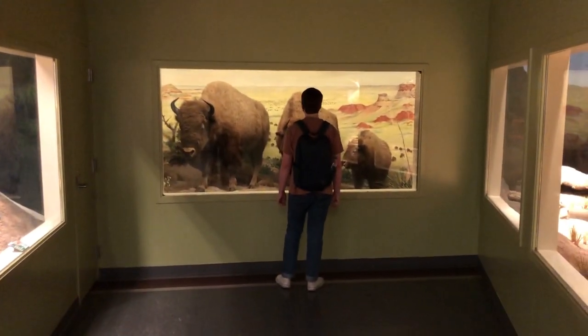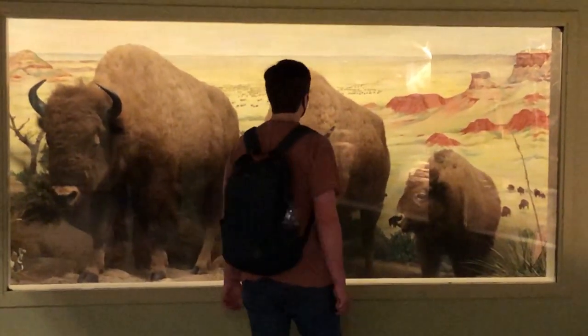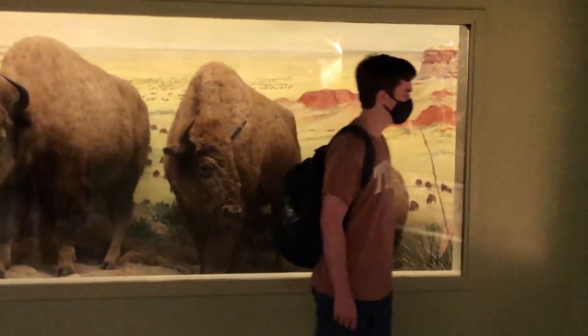This trio of bison were first exhibited in 1936 on the floor of Gregory Gym for the University's Centennial Exposition.